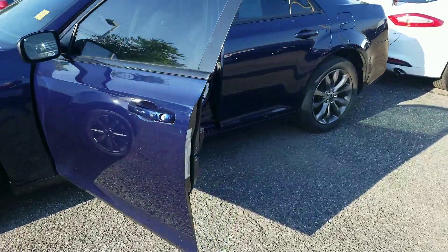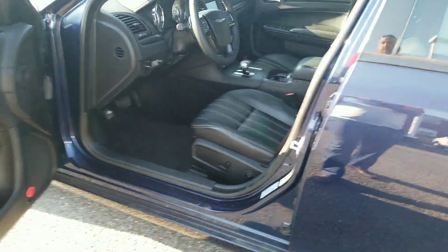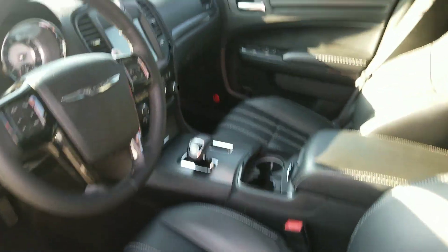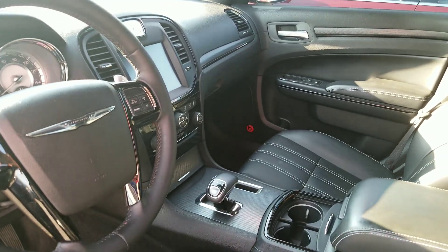It has passive key entry, custom Chrysler stitched leather seats, a big touch screen, and heated seats. This also features a panoramic moonroof, and it is all-wheel drive.